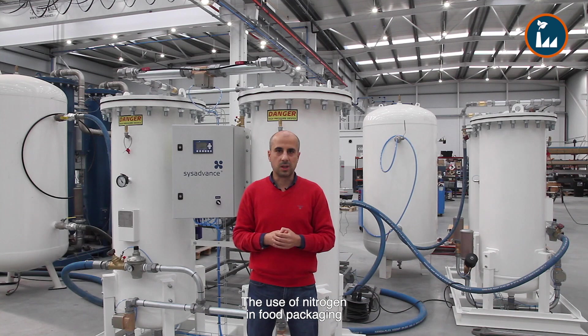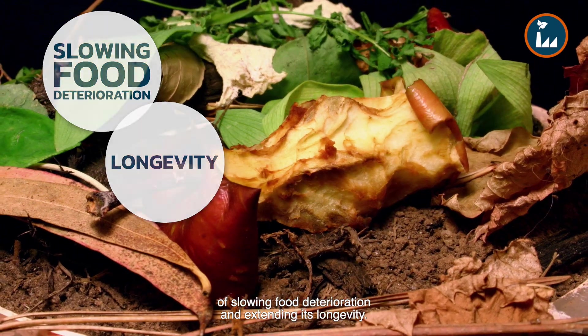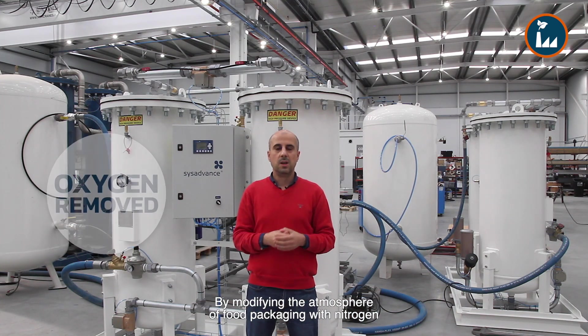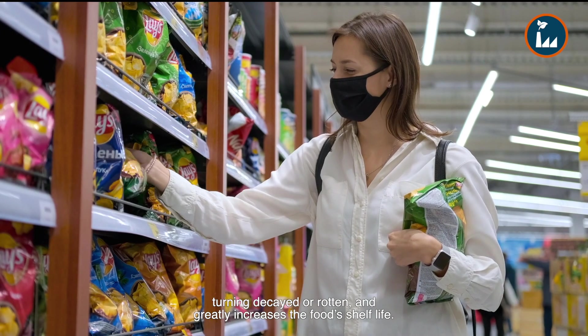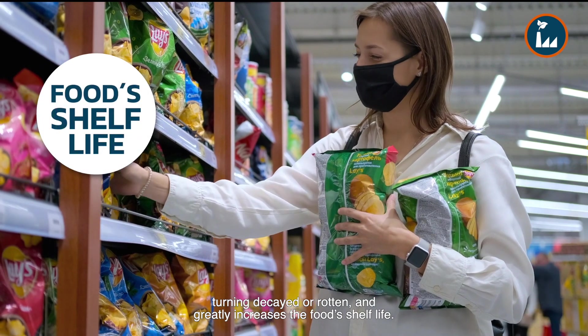The use of nitrogen in food packaging is one of the most effective methods of slowing food deterioration and extending its longevity. By modifying the atmosphere of food packaging with nitrogen, oxygen is removed, which massively reduces the chances of food oxidizing, turning decayed or rotten, and greatly increases the food's shelf life.